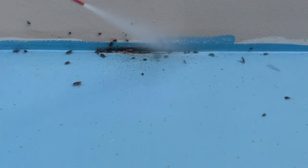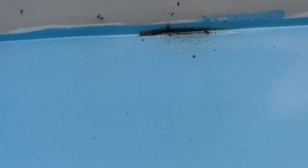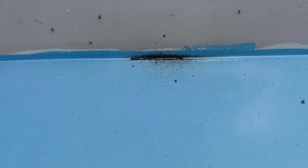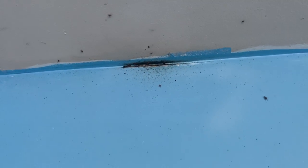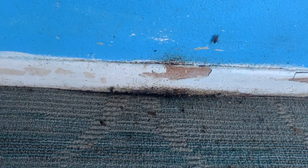That staining that you see all over the walls is actually feces from the cockroaches. Next, we're going to treat the baseboards, cracks, and crevices throughout the entire apartment with a residual application that is combined with an EPA-registered growth regulator. This treatment affects the cockroach's reproductive system and prevents them from reaching adulthood.